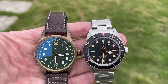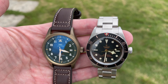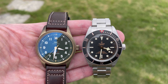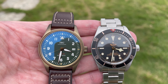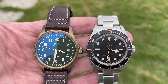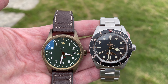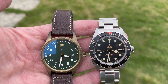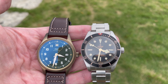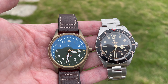Now let's compare it to the Tudor Black Bay 58 — the OG. I'm not going to do an in-depth review since there are already a million of those on YouTube. I just want to compare them for those considering a 39mm daily. This is not my watch — yesterday after brunch my friend and I went to the AD. I wanted to look at the Pelagos LHD, FXD, and Black Bay Pro, but they didn't have any of those. My friend tried the Black Bay 58 and I convinced him to get it, putting it under my purchase history to hopefully help me get an FXD or Black Bay Pro a bit faster.